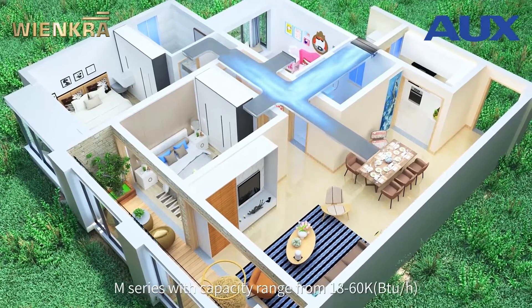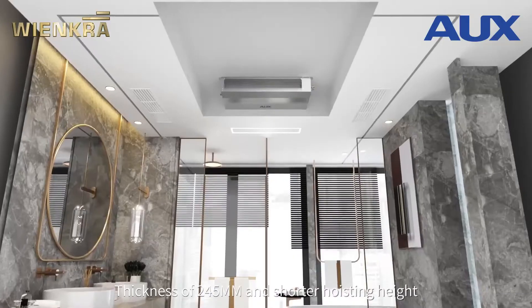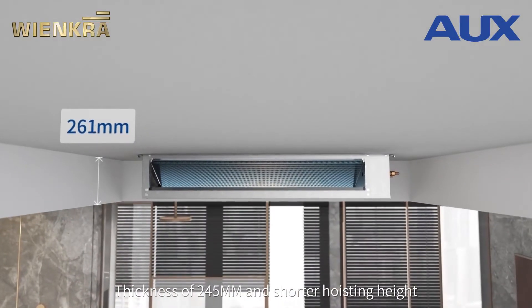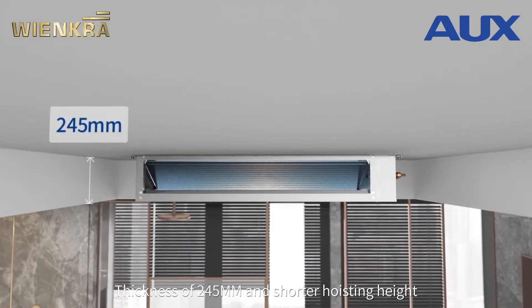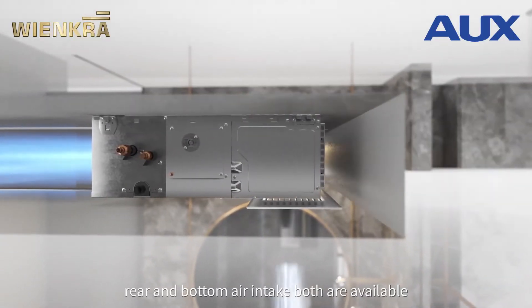M-Series with capacity range from 18 to 60K BTU per hour, thickness of 245 millimeters and shorter hoisting height. Two installation types — rear and bottom air intake — both are available.